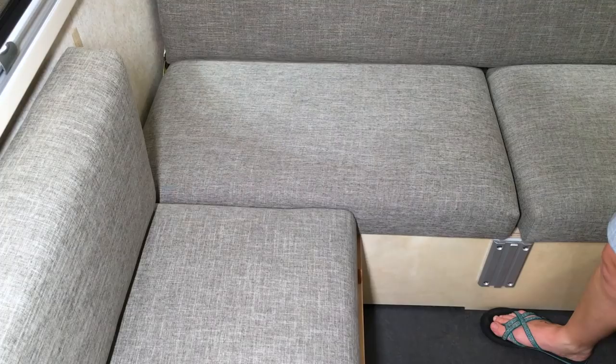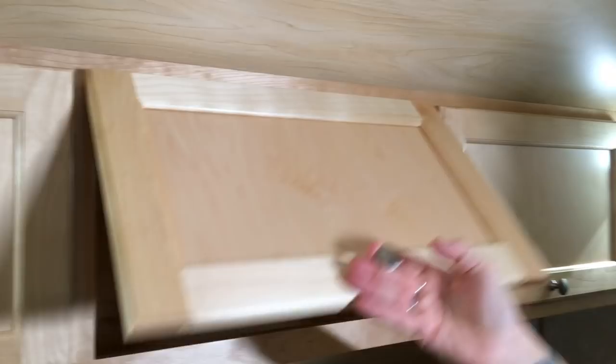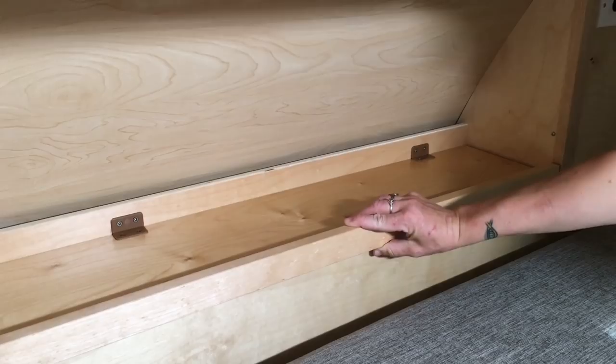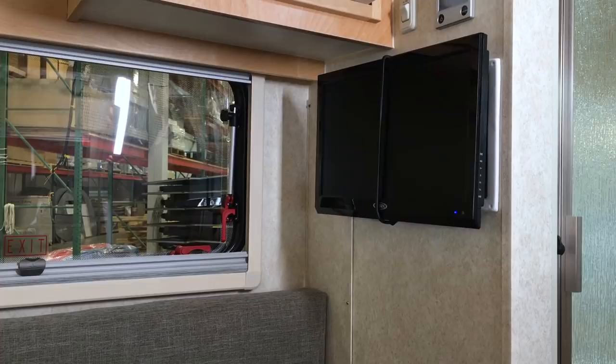Moving on to the living space, we have a surprising amount of storage for such a tiny space. You've got storage underneath two of your bench seats, three pretty awesome cabinets back here, storage beneath the cabinets, and in the Boondock edition you've got netting above the windows for extra storage as well. Every unit is also going to come with an air conditioner and a TV, although the configuration may change depending on whether you get a model with the bathroom or not.